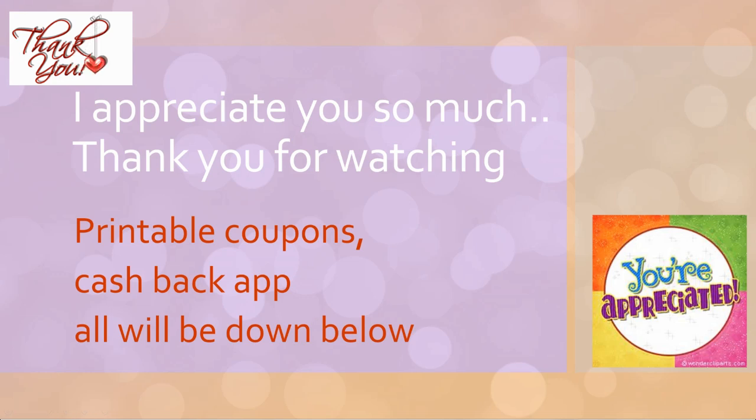Guys, I appreciate you so much — I truly appreciate your support and you taking the time to watch this video. I try to give you everything as early as I can to make couponing smoother and easier for you. Any printables I see from this insert will be provided below, along with any hot printable coupons so you don't miss out before they're no longer available. The cashback I mentioned will also be below. Thank you so much for watching — I hope you're as excited as I am for this insert. Until the next video, bye!